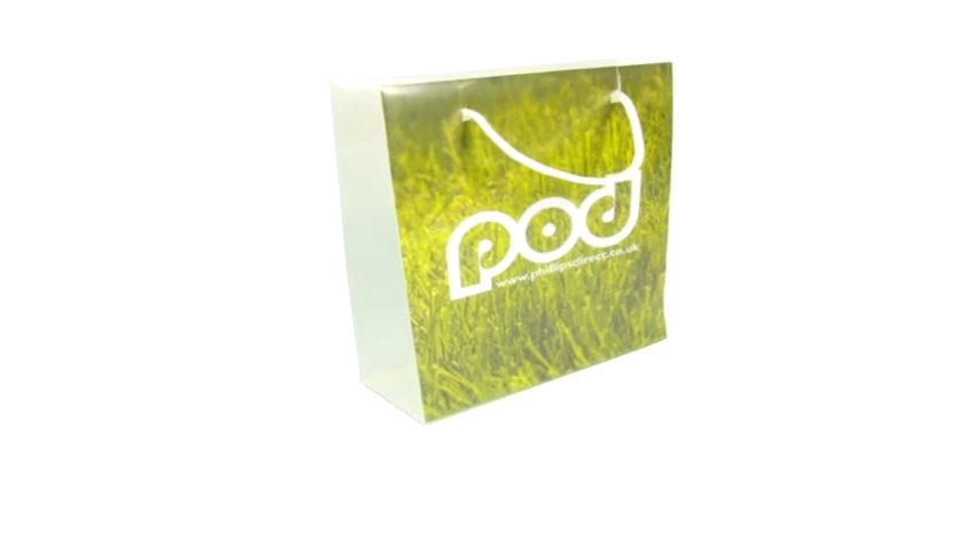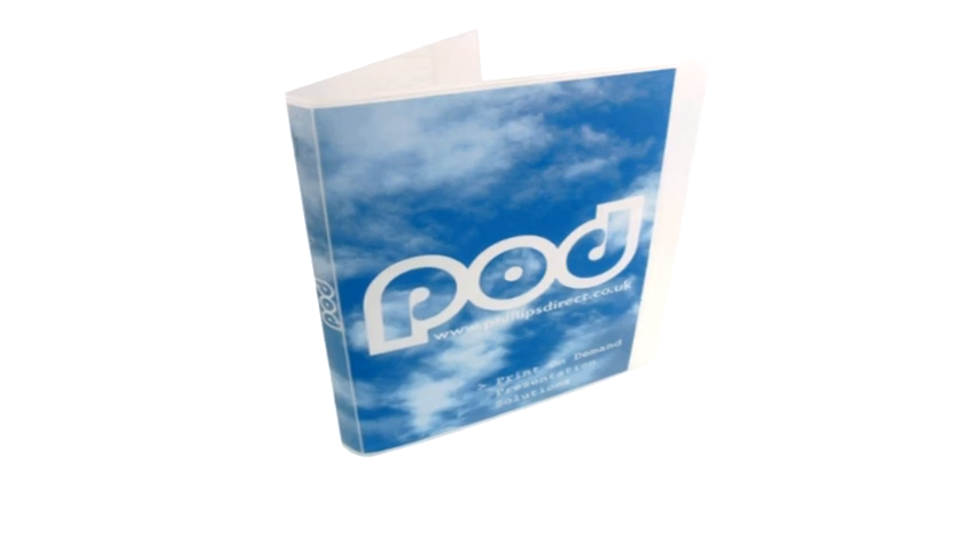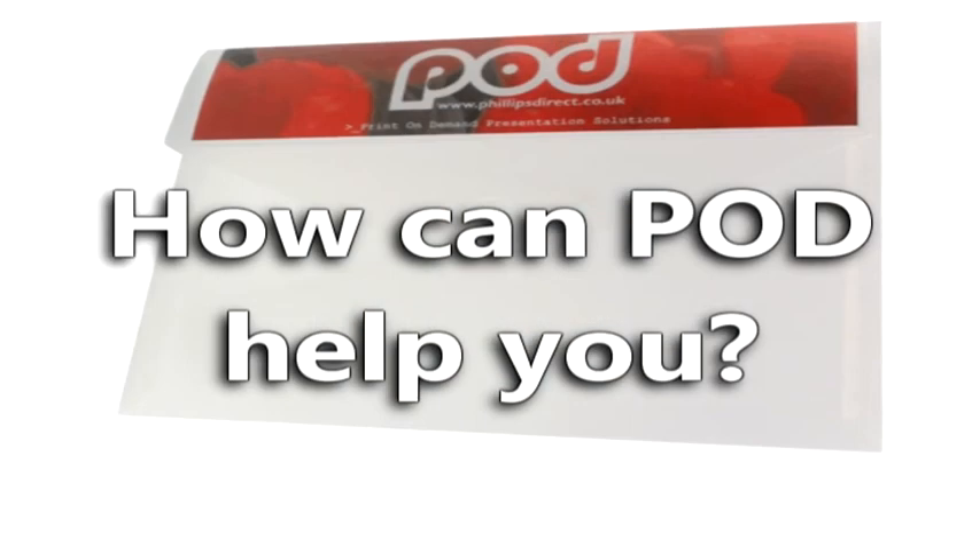From global brands to local print shops, our customers are already increasing their revenues by choosing our print-on-demand solutions. How can Pod help you?